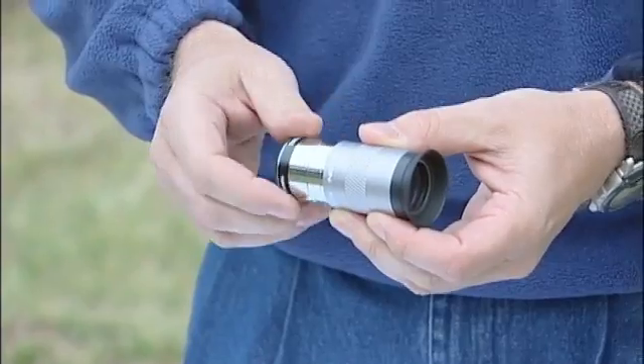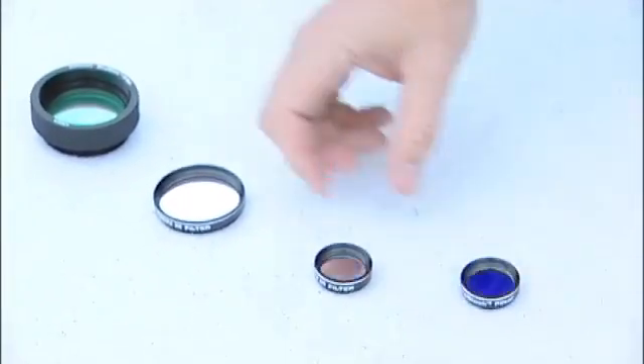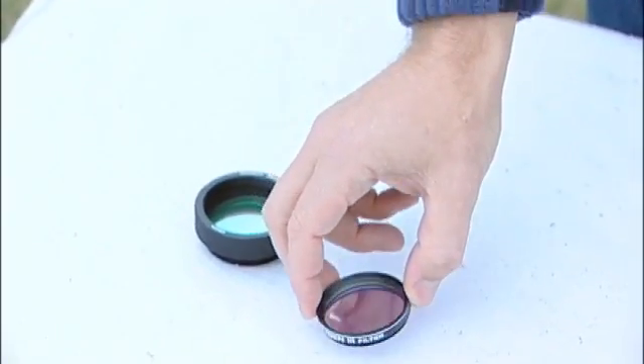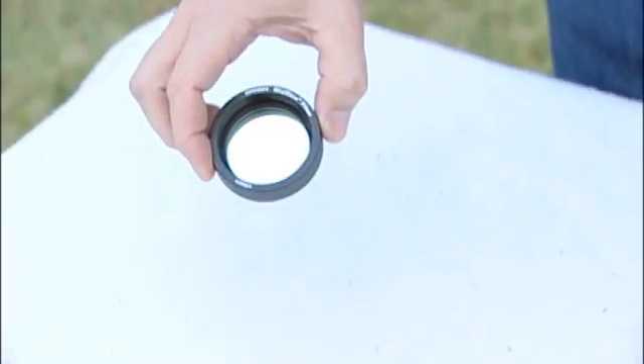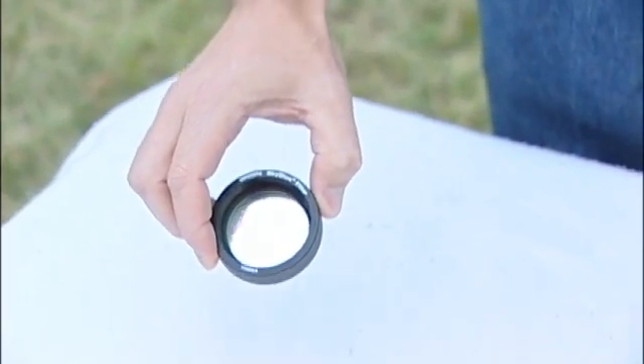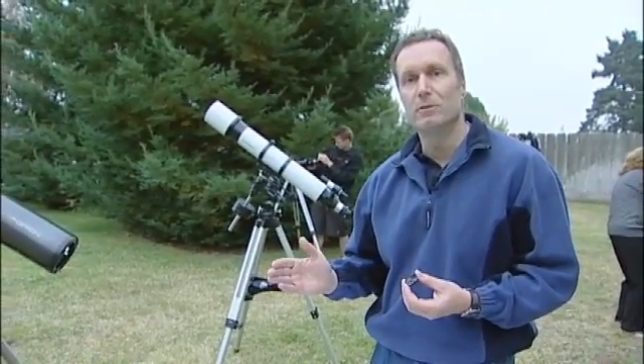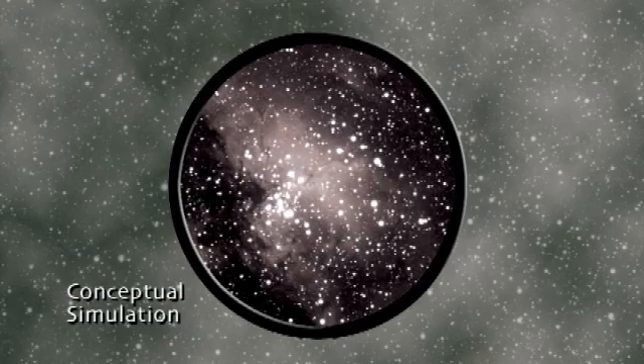Nebula filters come in different sizes. This is a standard one-and-a-quarter-inch filter. This is a two-inch filter to fit in two-inch eyepiece barrels. And this is a filter that threads into the rear cell of a Schmidt-Cassegrain telescope. If you only have room for one light pollution filter in your budget, I would recommend getting a narrowband filter such as the UltraBlock. You'll enjoy dramatically improved views of nebulas in any kind of light pollution setting — you'll see a dramatic difference.